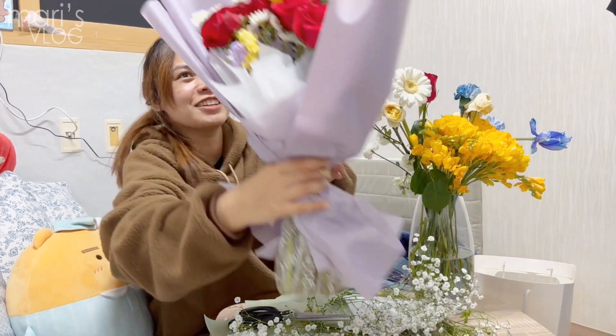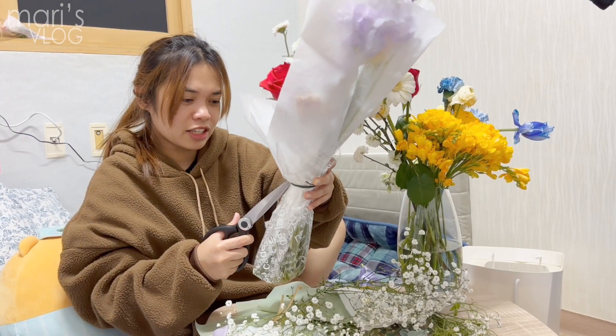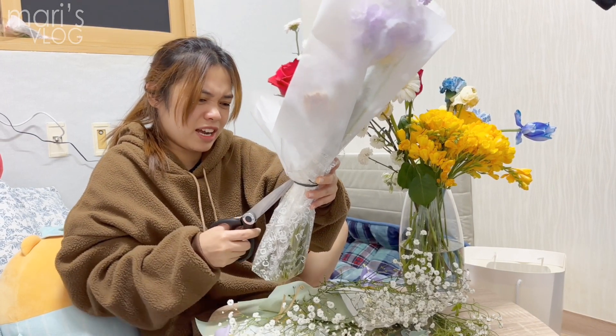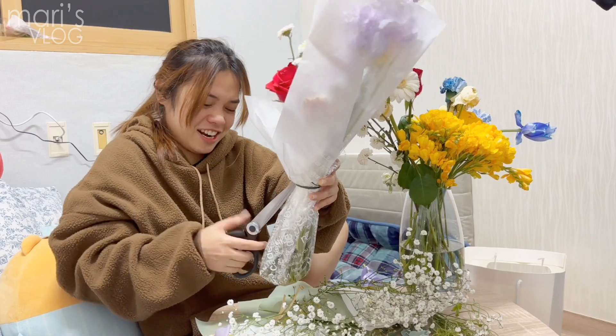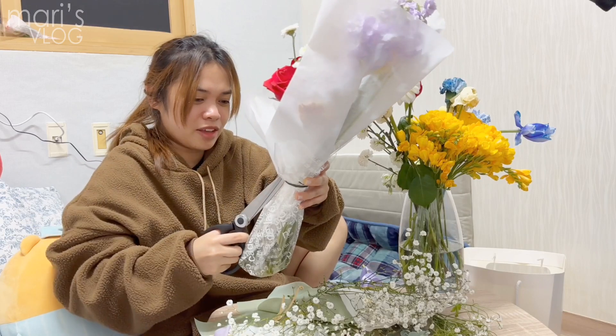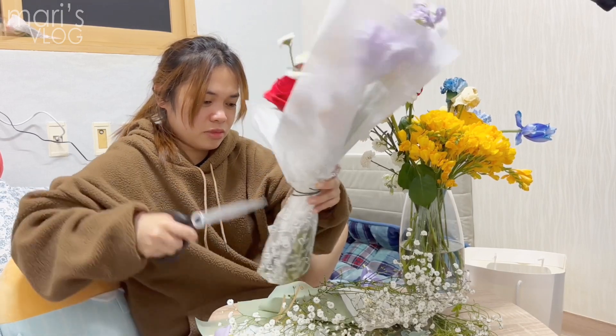Guys, take a look first — ta-da! You know, when I was younger I don't really throw this kind of stuff because I feel like my mom cannot buy it again, so we recycle it and use it for next time whenever we have this kind of material.